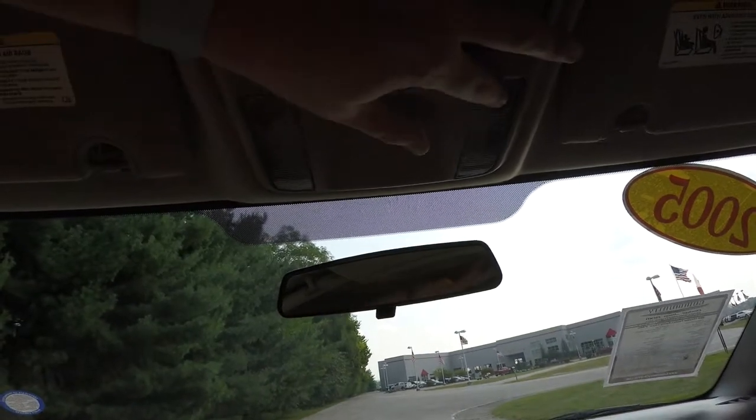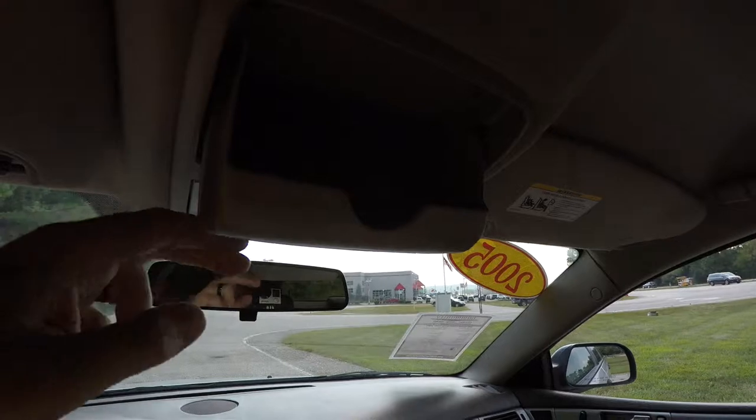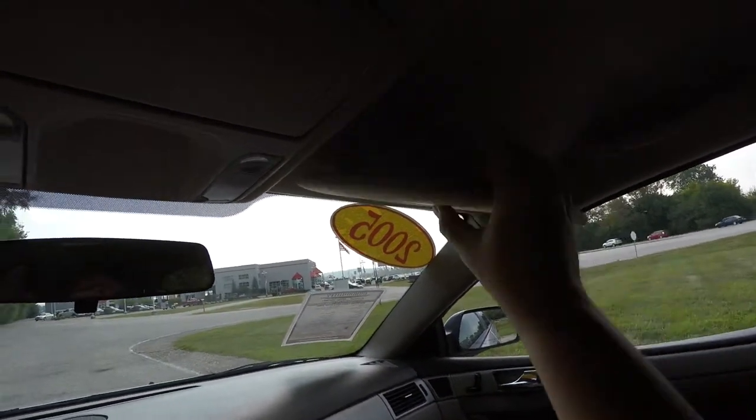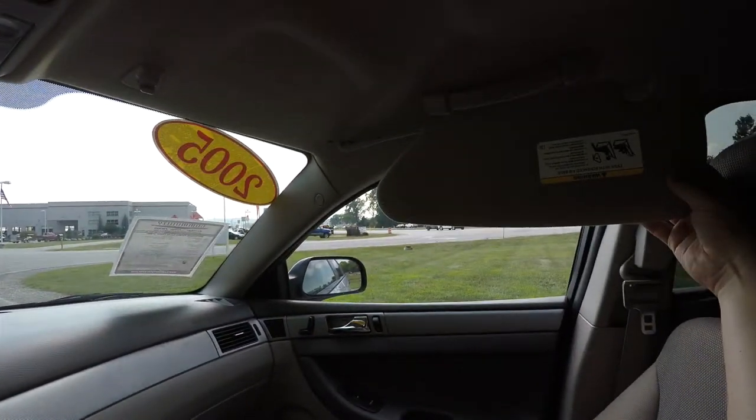Overhead, you have overhead map lights as well as a sunglasses holder, vanity mirrors, and sliding visors.